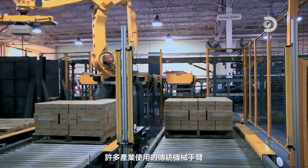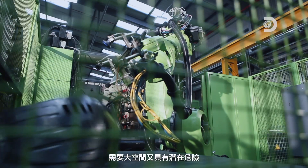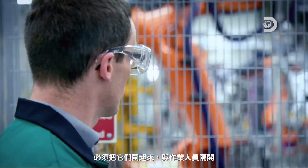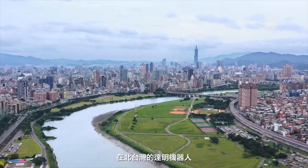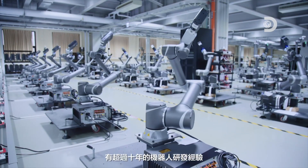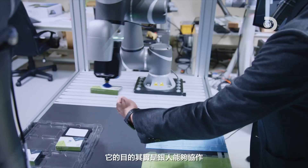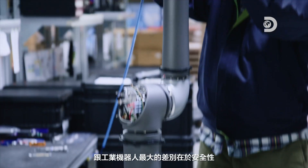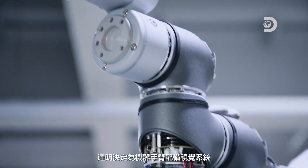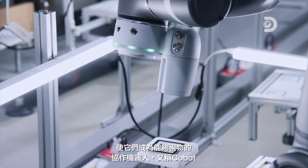Many industries use traditional robotic arms that require large spaces and pose potential hazards. For workplace safety, they have to be fenced in and separated from the workers. In northern Taiwan, Techman Robot has over a decade of experience in robotics. Techman decides to equip its robotic arms with eyes and make them collaborative robots — robots that can see.